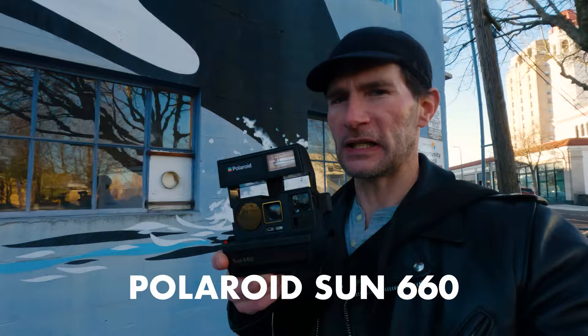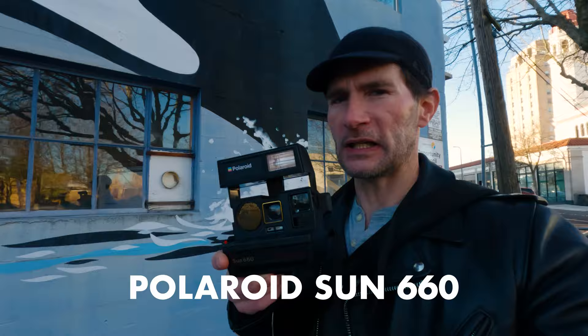We're going to be taking a look at a camera that I just got off of eBay for a very reasonable price. This particular Polaroid came out in 1981, I believe, and it was their first sonar autofocus camera. I got it for about $30 shipped on eBay, and I was just curious to know: is Polaroid still something that's viable in 2023?